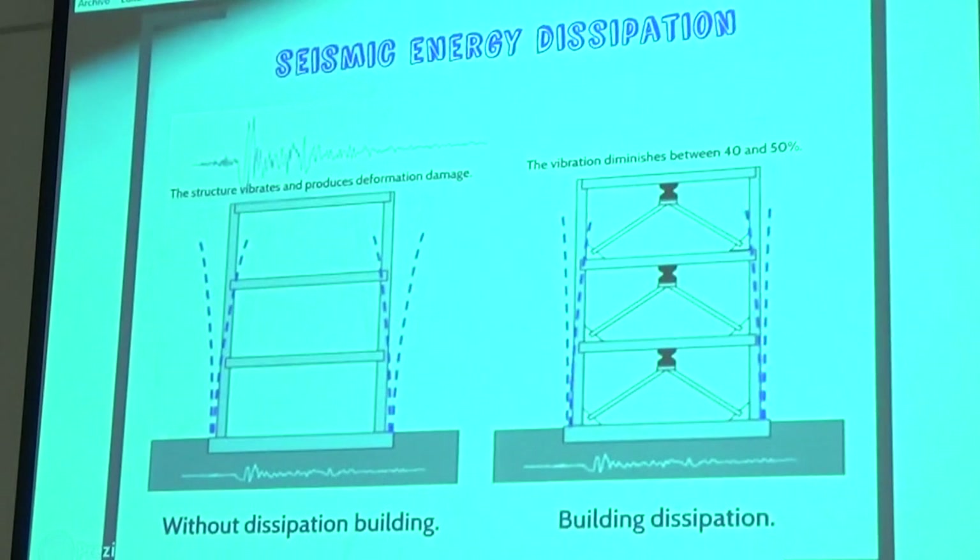Seismic energy dissipation. Here we have a building without dissipation where the structure vibrates and produces deformation and damage. In the other case, with building dissipation, the vibration diminishes between 40% and 50%.